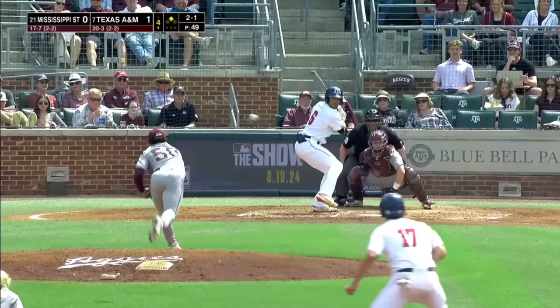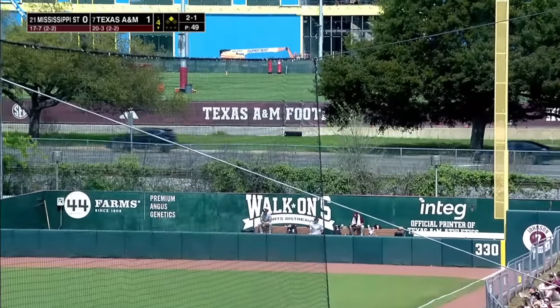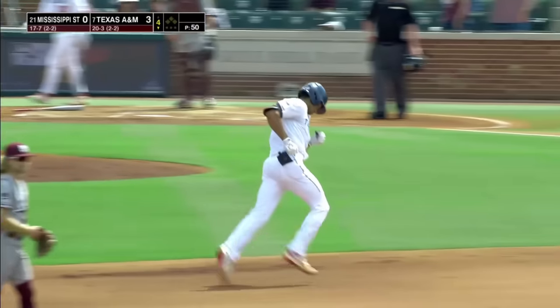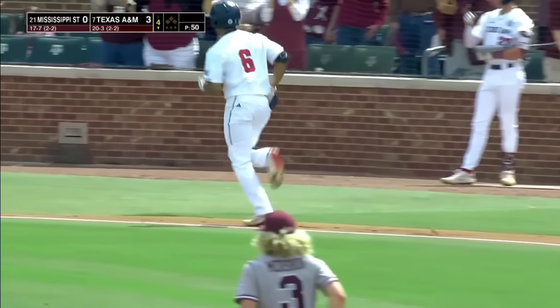The 2-1 on its way to Montgomery, and he tagged this deep to right field — headed toward the bullpen and over it. That ball is gone, and Braden Montgomery, two times to the plate, has gone yard twice. He's driven in all three, and the Aggies now lead it three to nothing.